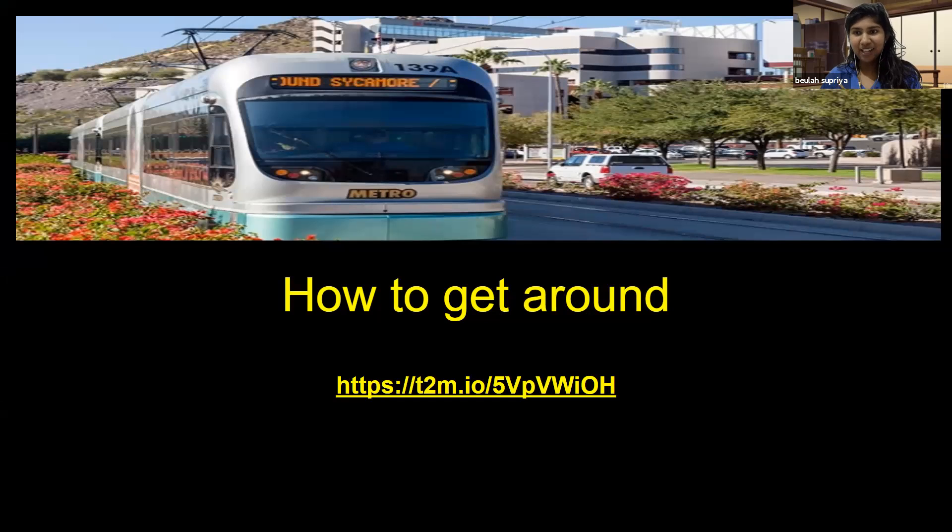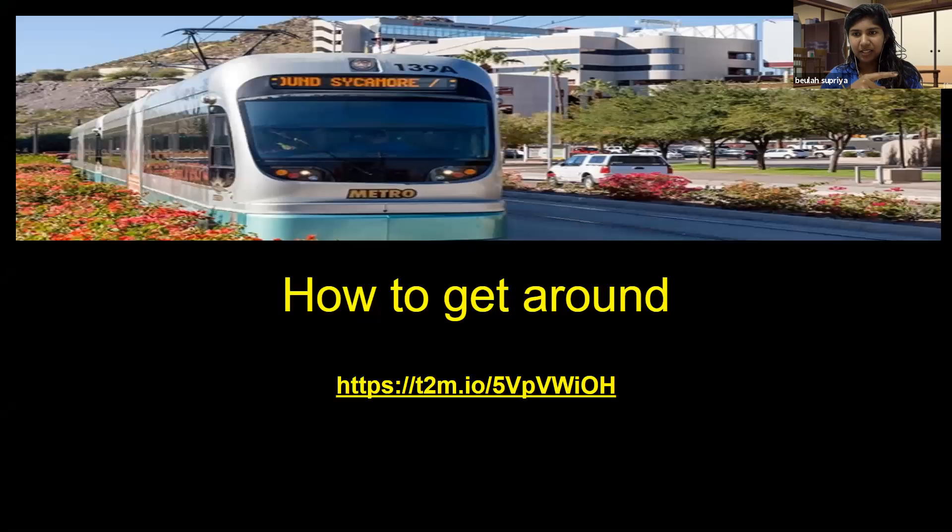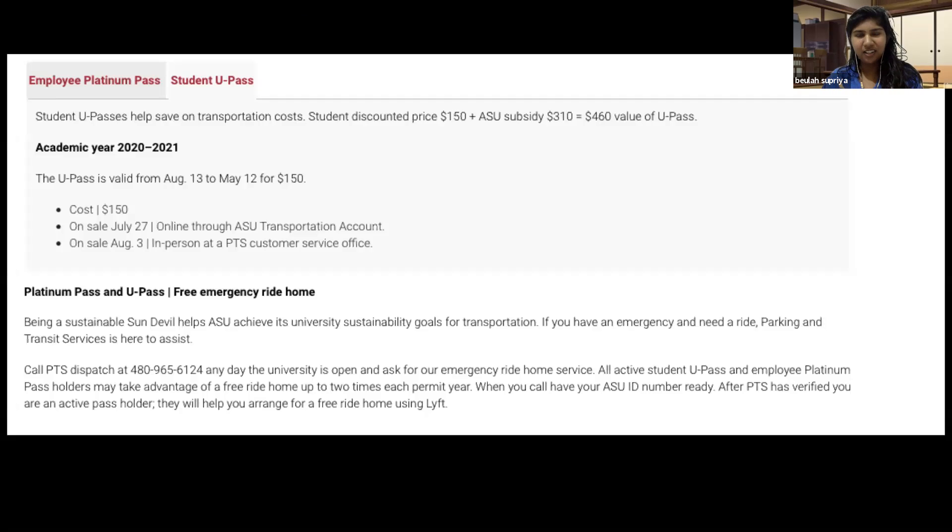Hello, I'm Beulah. I'm a graduate student here at the West Campus doing my master's in communication. This is my second year, and it was pretty hard to first understand how to get around ASU and Arizona. I had great friends helping me a lot, but ASU also has some good resources. For now, let's check out how to use the bus and the ASU shuttle.